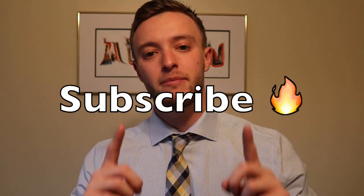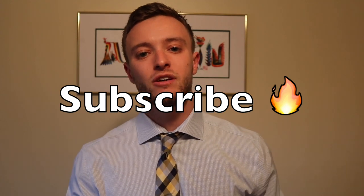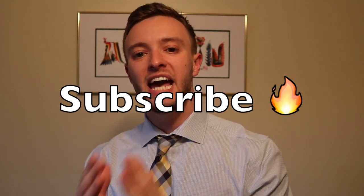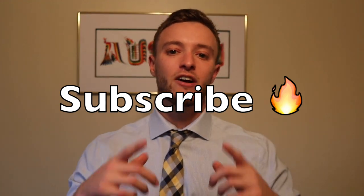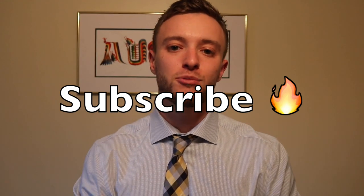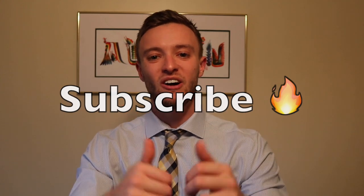If you haven't already, go ahead and consider subscribing because it's free and all my videos are designed to help any and everyone no matter what financial situation you are, so that you can have a higher credit score, become more knowledgeable, and be more successful than you already are.